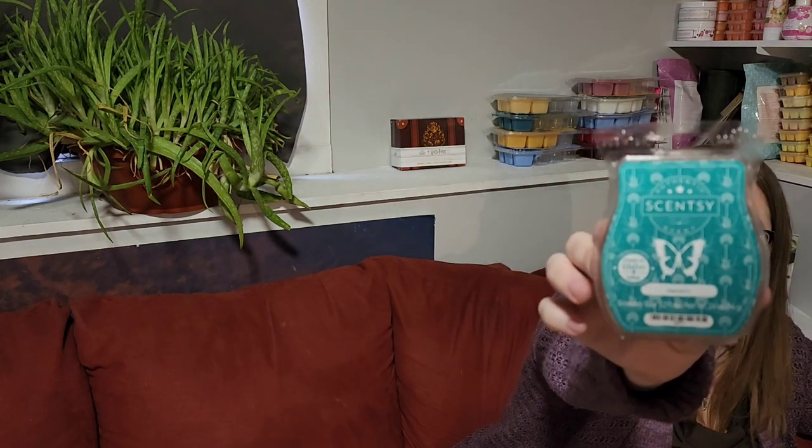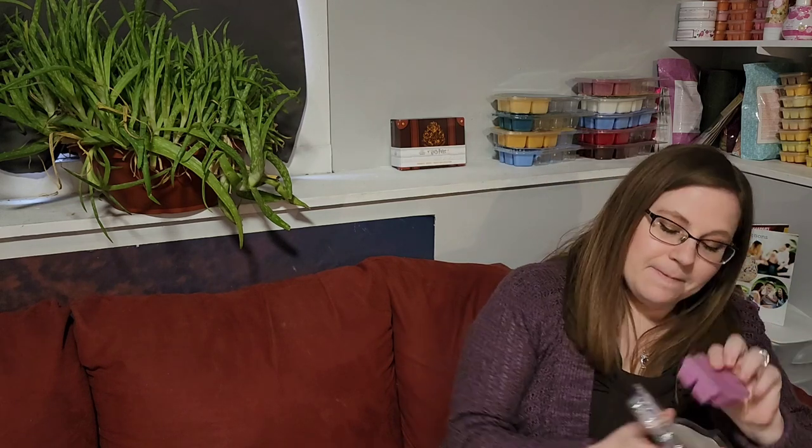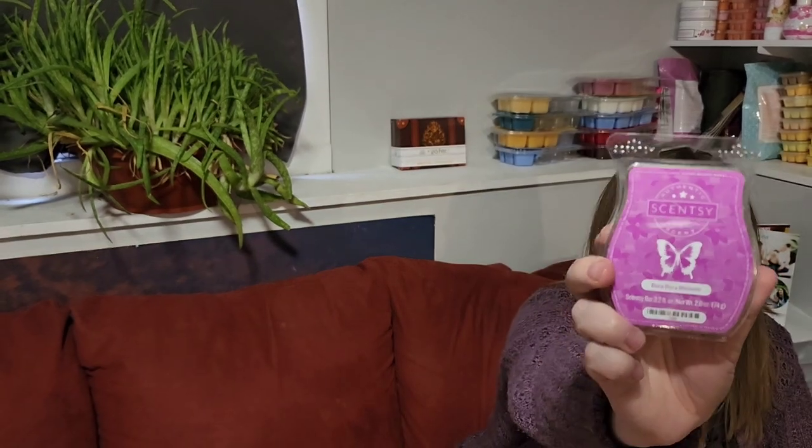Hendrix is a patchouli, like a woodsy patchouli scent. It is nice, probably won't stay in my club forever though. Nice in the bedroom, pretty good performer. Bora Bora Blossom was another club exclusive — as was Hendrix — and this is a very nice tropical floral. I just recently warmed Summer Moonlight from the new catalog and I think this would go really well with that. This is really nice but also probably won't stay in my club forever — it is a lighter scent.